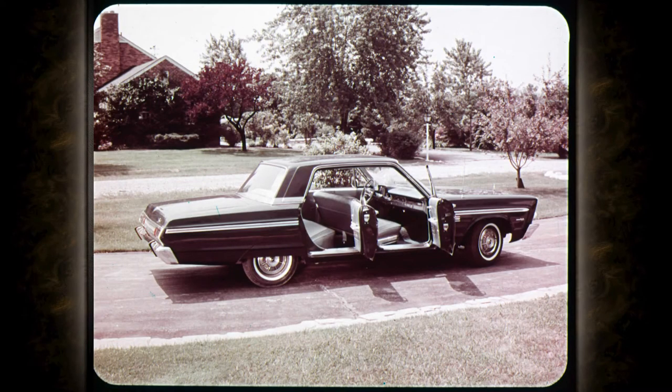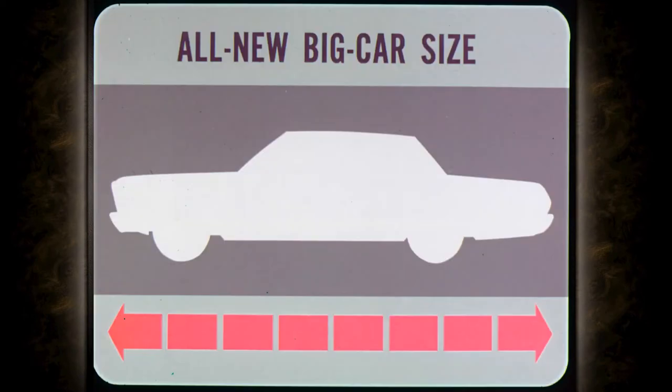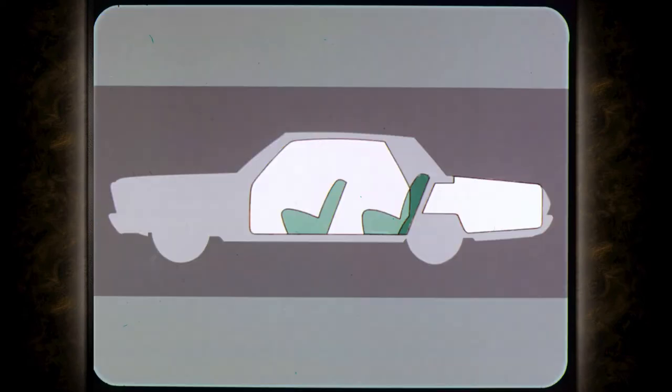Man, that's a big car. They say it has a 119-inch wheelbase. It's so roomy — right on all three counts. Not only is the Fury all new for 1965, it comes in an all-new big-car size. It's longer and wider overall, with a three-inch longer wheelbase than in 1964. It's roomier for getting in, roomier inside, and there's more room in the luggage compartment. Even the gas tank is bigger.